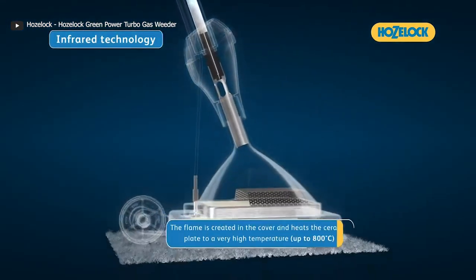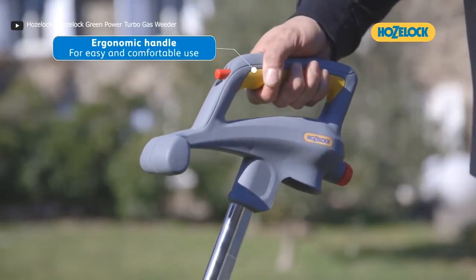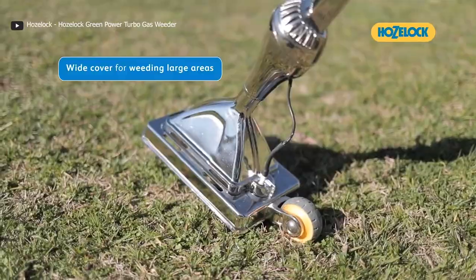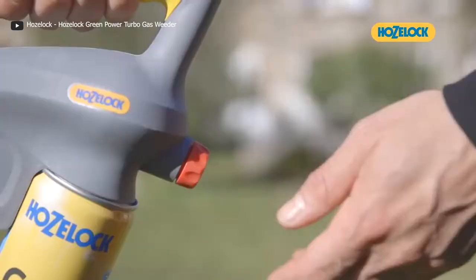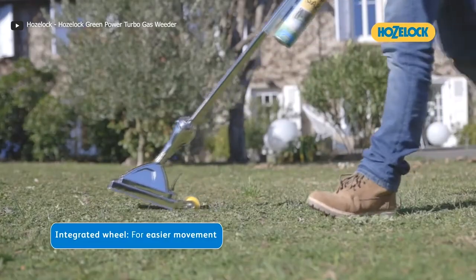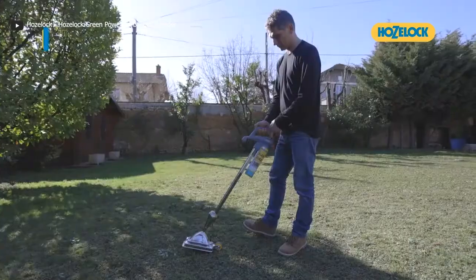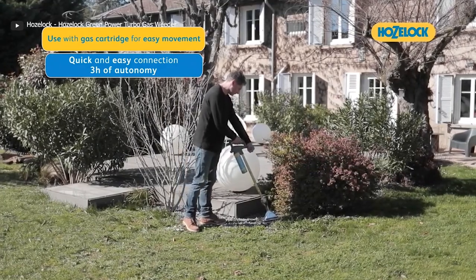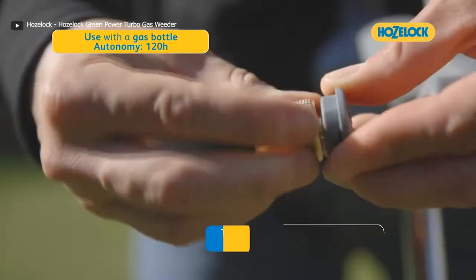This innovative weeder is incredibly user-friendly. Its ergonomic handle and convenient wheel make it a breeze to move around with no restrictions. The sizable 12x20cm ceramic plate ensures you can tackle large areas with ease, maximizing your efficiency. Compared to traditional gas cartridge weed killers, the Green Power Turbo Gas is twice as fast and four times more cost-effective. You can use a standard butane or propane gas cartridge for cordless operation, providing three hours of usage time. For even longer use, connect it to a propane or butane gas bottle with an adapter, granting up to 122 hours of weeding power.